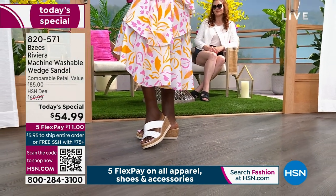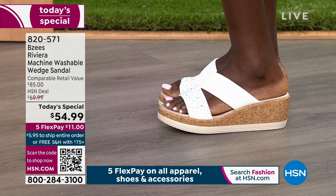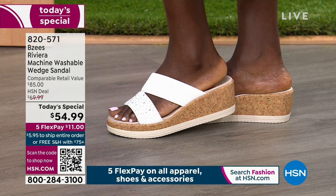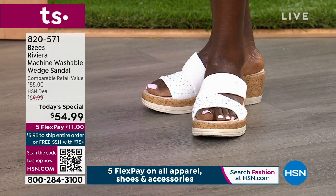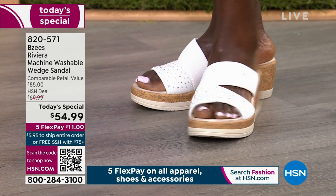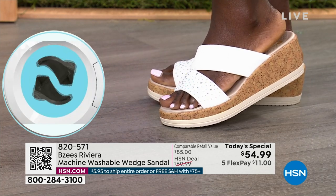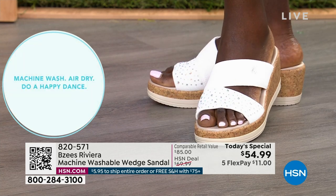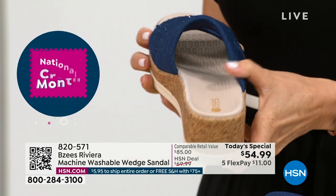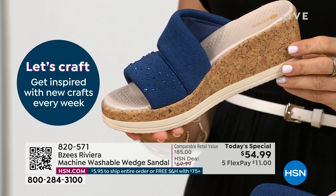When you feel how lightweight these shoes are, how comfortable — 360 degrees — the way they hug your foot, support you from heel to toe, give you that contoured footbed and antimicrobial properties, but most importantly the look of the season — maybe getting a little stain on that white shoe, maybe scuffing it — because they're machine washable. I don't know how BZs did it. I have never said in the same sentence a wedge that is washable, has cork, and heat-set stones, and you can throw these in the machine, wash cold, and let them air dry.